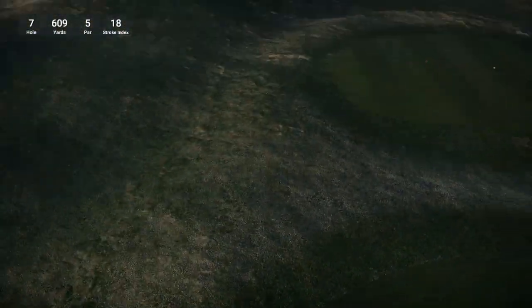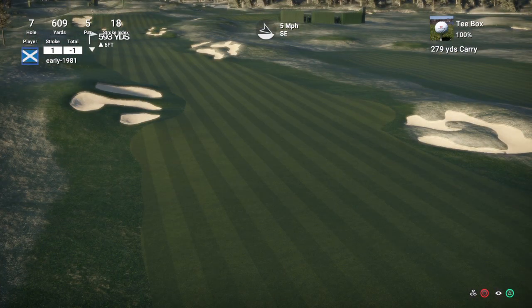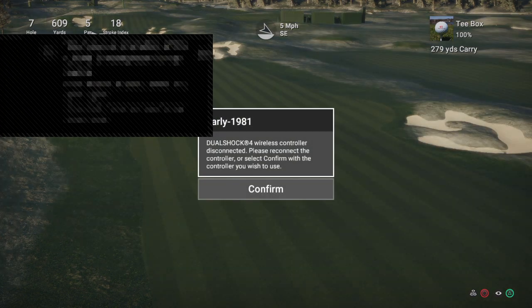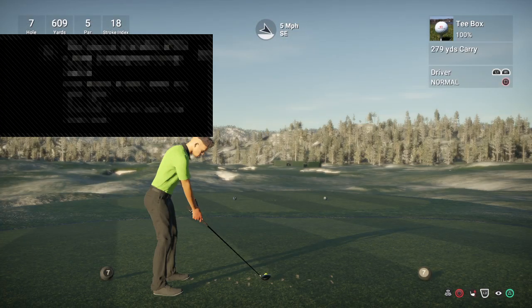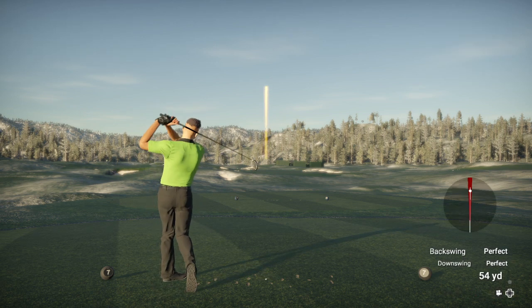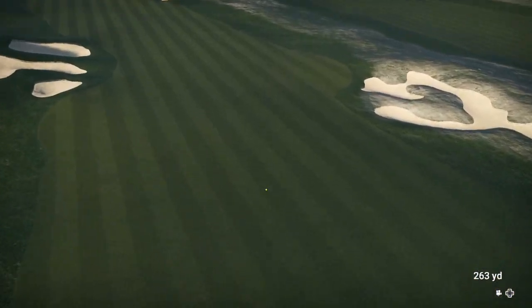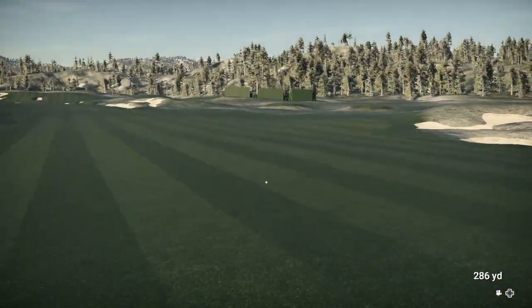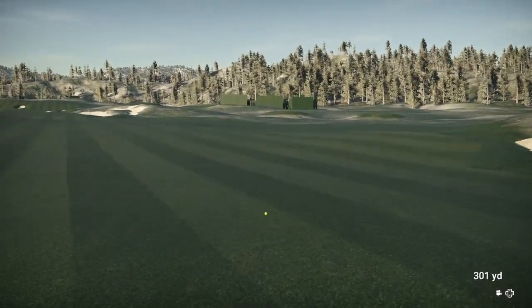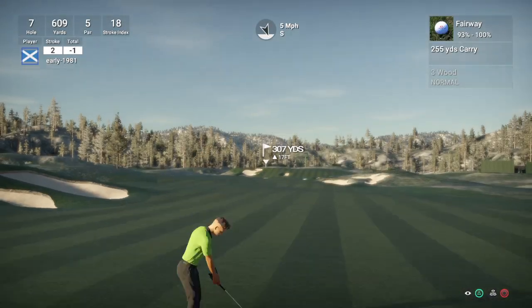We do get another par. I can see why people are saying this is such a challenging course, and I can't believe I've never stumbled across this course before. Hole 7 is another monster par 5 playing 609 yards. Another controller disconnection. Five mile per hour wind. In higher wind conditions — like constant double figures — this course would be absolutely brutal.